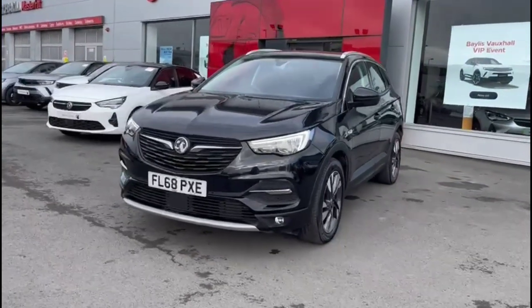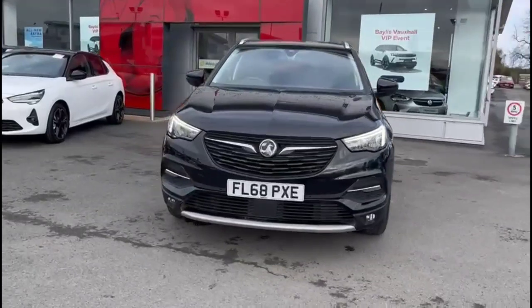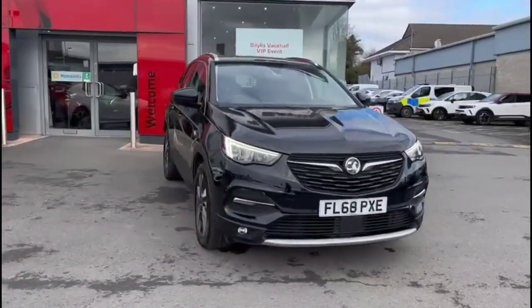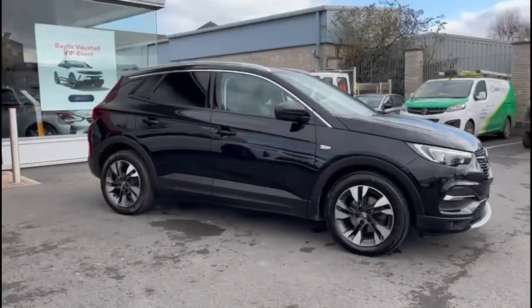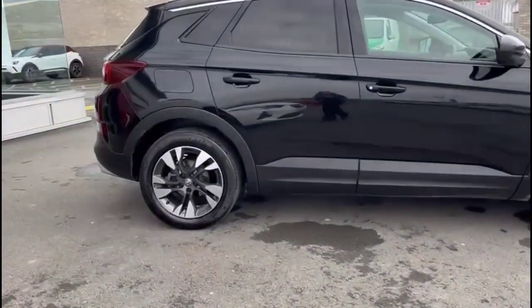Hello and welcome to Bayless Vauxhall. Today we're viewing a Vauxhall Grandland X 1.2 Turbo Sport Nav. This model has covered 45,299 miles and is finished in black. Whilst it comes with a Bayless warranty, we're offering to extend it to 36 months.